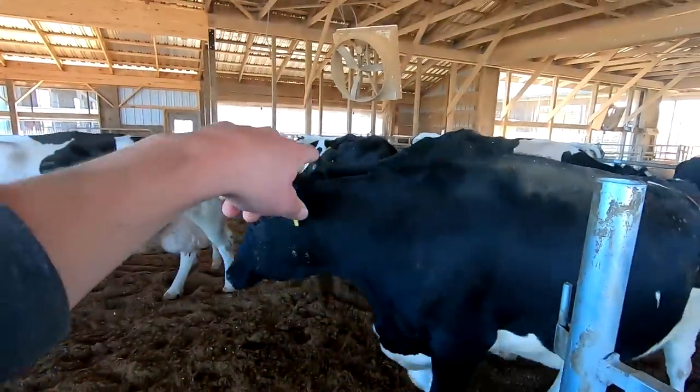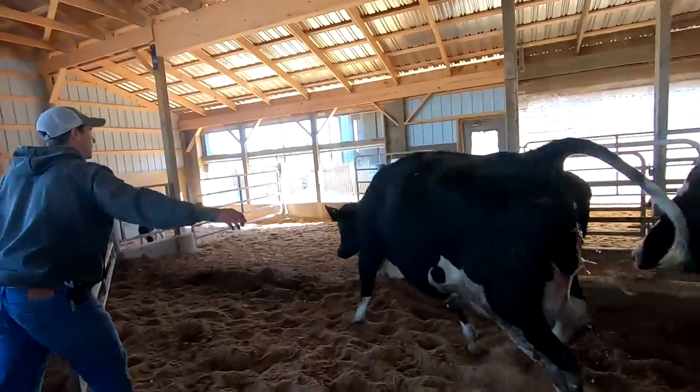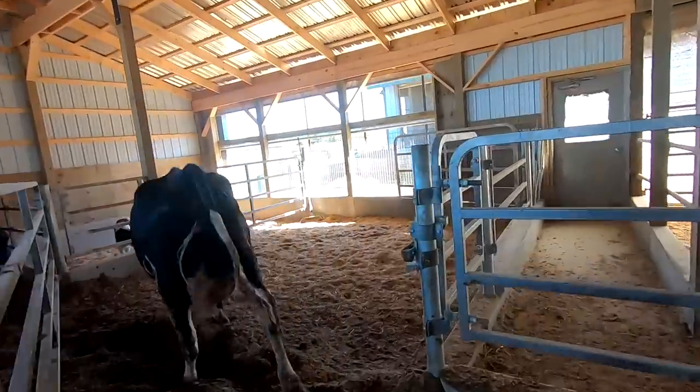I just noticed there's a heifer in here starting to calve. I want to sort her out - yeah, we'll just let her in there.